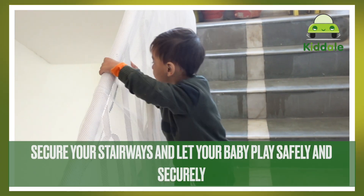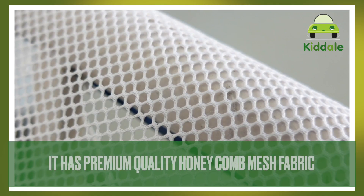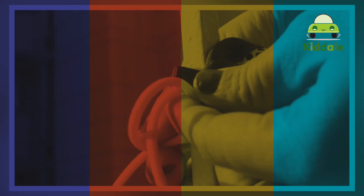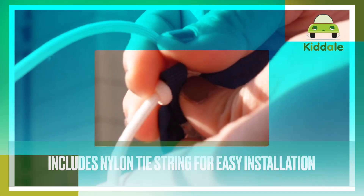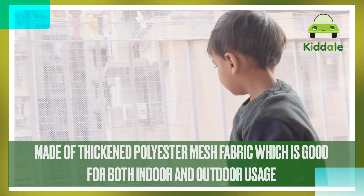Not just that, it will help you to secure your stairways and let your baby play safely and securely. The unique part is it has premium quality honeycomb mesh fabric which is breathable and durable. This safety net is very easy to install with the help of nylon tie string. It is waterproof and made of thick polyester mesh fabric which is good for both indoor and outdoor usage.